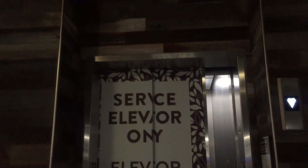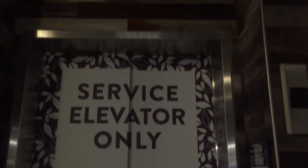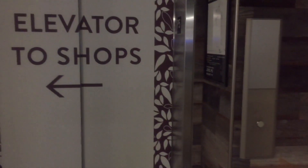It says service elevator only, but if you're in a rush to catch your bus, you can probably use this to go to P1. There it goes. And there's the call station.